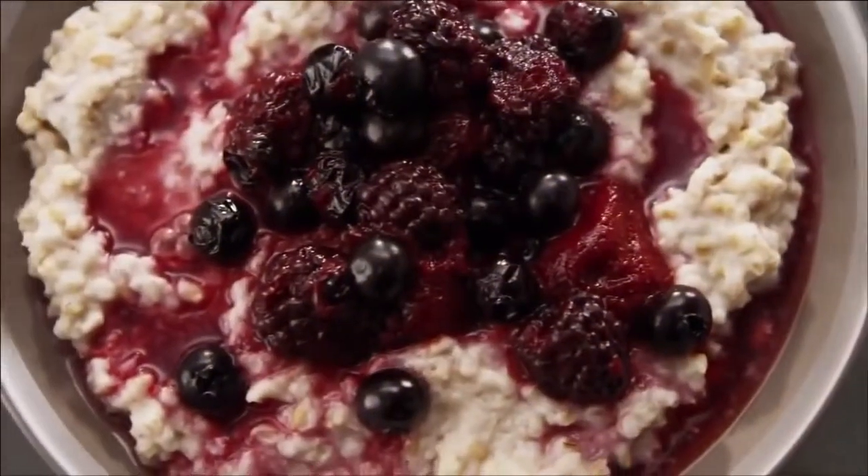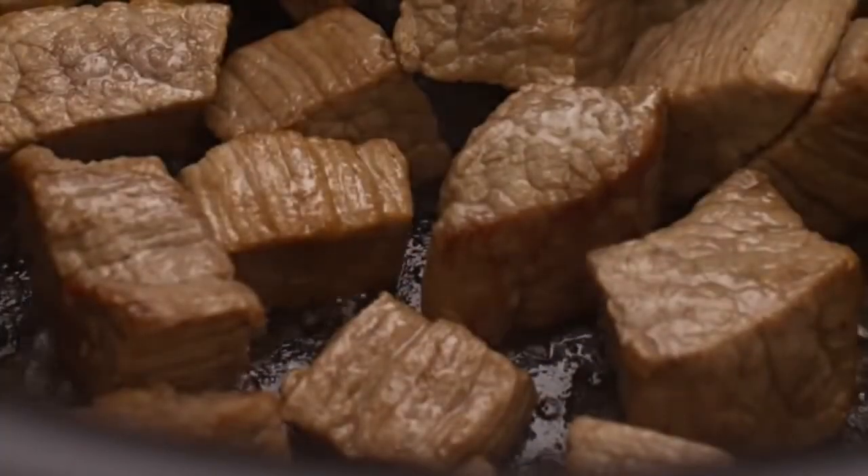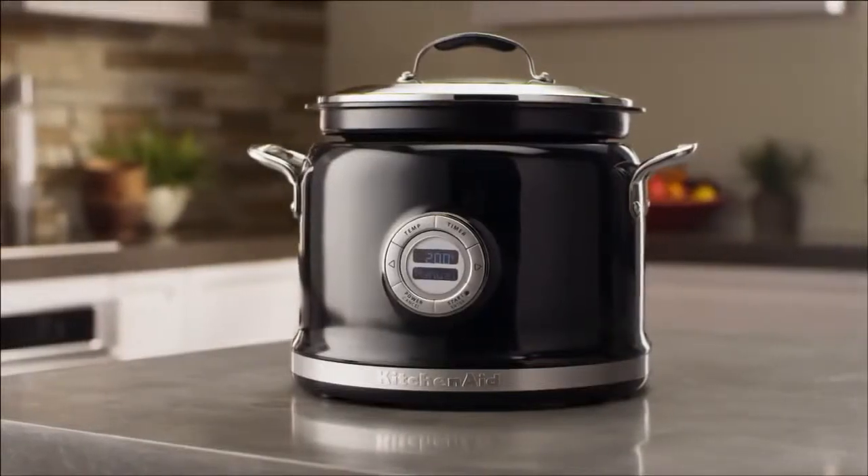Start a busy day with whole grain porridge with berry compote and finish it with a perfectly seared, melt-in-your-mouth roast. It's one cooking vessel with amazing versatility.